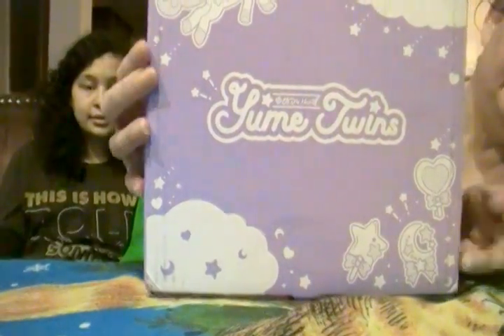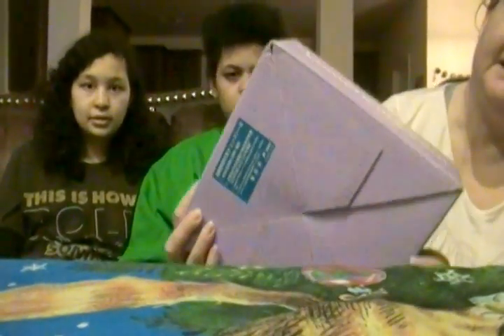Hello, it's us again and today we are going to be doing the Yumi Twins box. It's a kawaii box from Tokyo and this is what it looks like. It says Yumi Twins. So let's open it up and see what we got today.